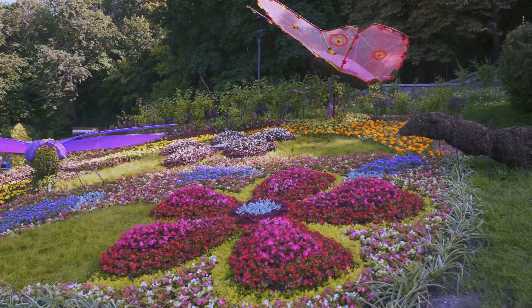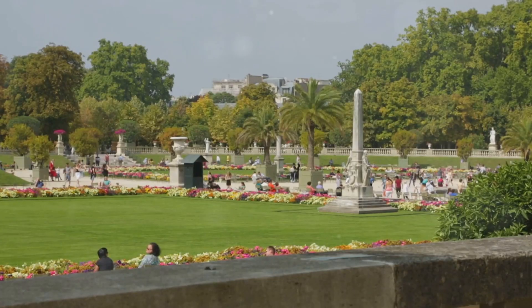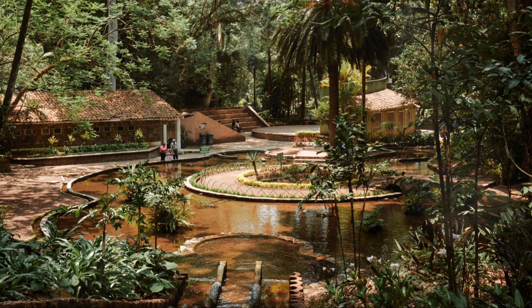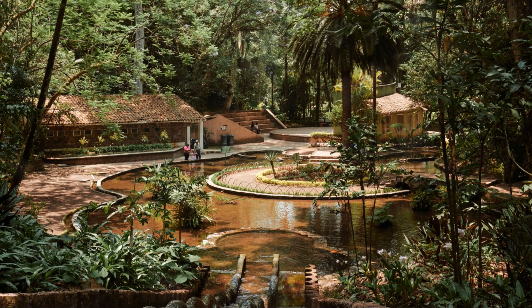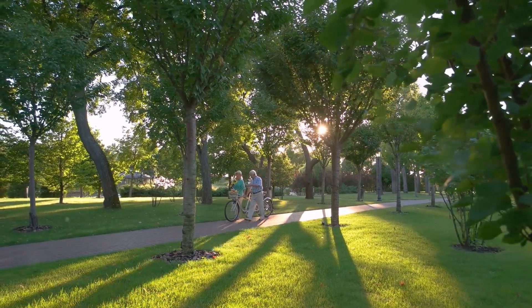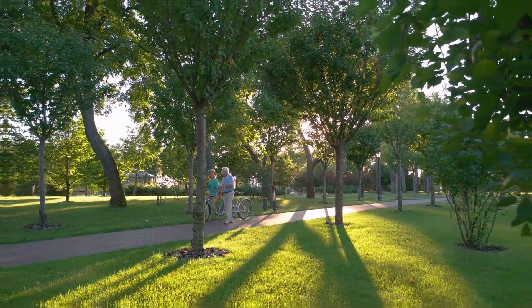Get ready to be wowed by the Tanger Family Bicentennial Garden. This place is like something out of a dream, with its stunning sculptures, tranquil ponds, and lush greenery. It's the perfect spot for a romantic stroll, a family picnic, or just a quiet moment of reflection.